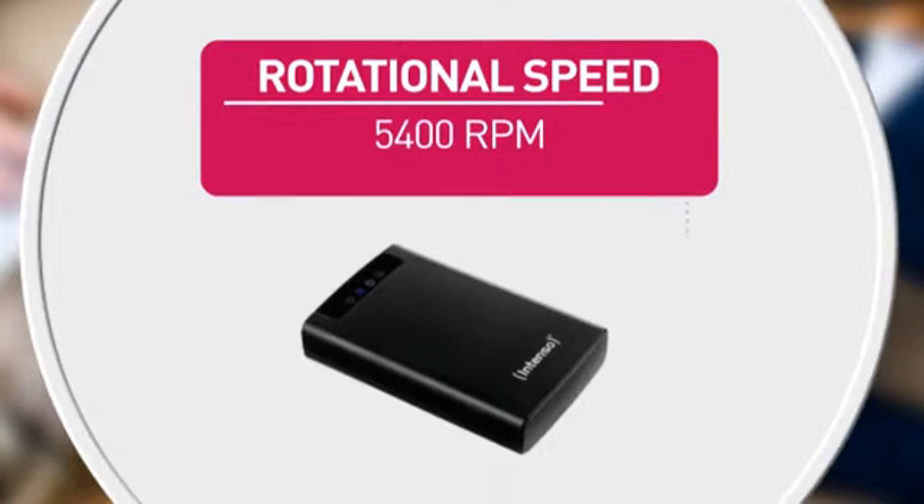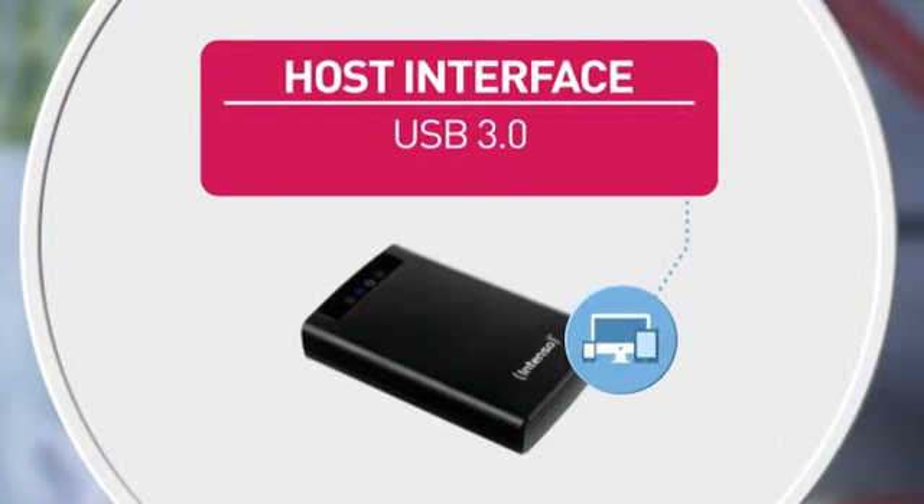Also featuring a rotational speed for reliable data access and this standard interface for maximum compatibility.